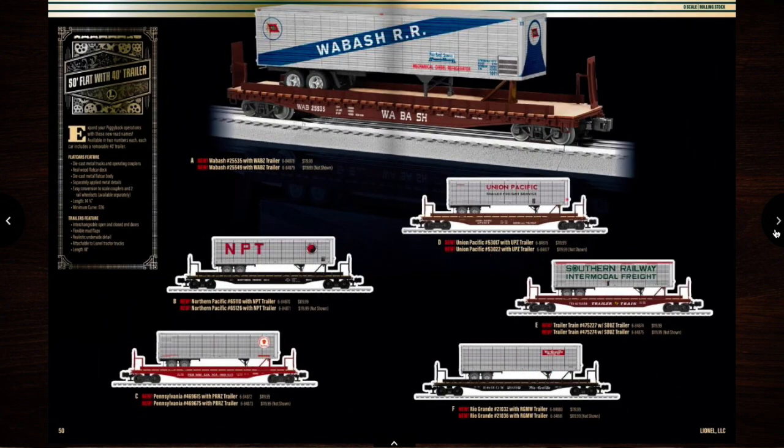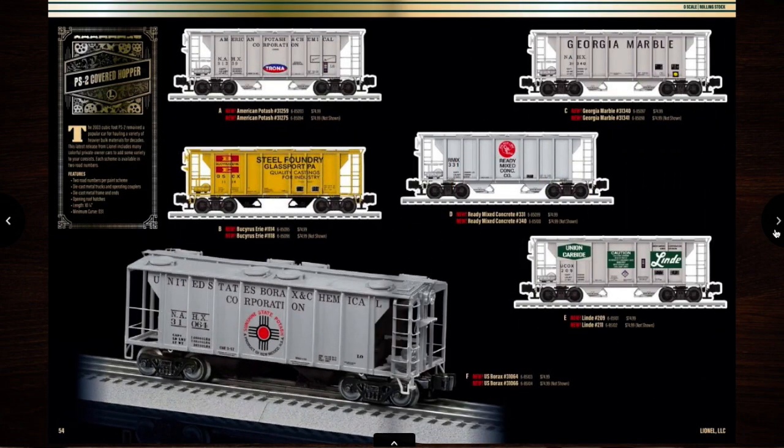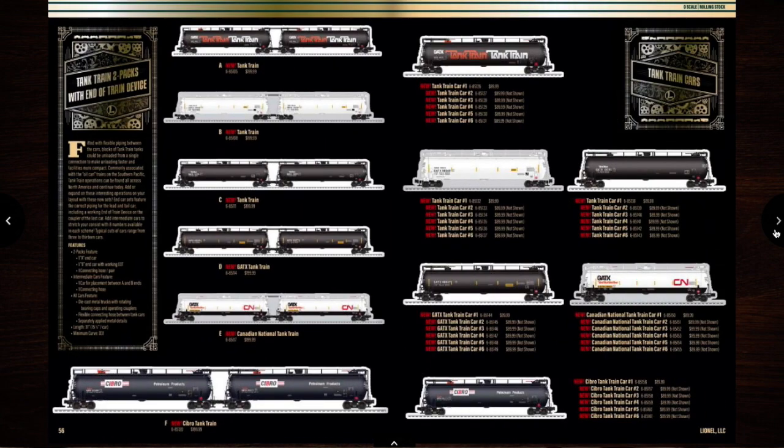Some flat cars with trailers. Some boxcars. PS2 covered hoppers. Tank Train. I've seen these before — I might get a couple of the two-packs and some of the individual ones.